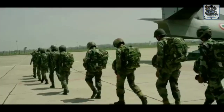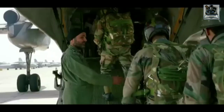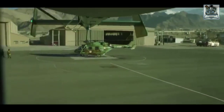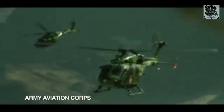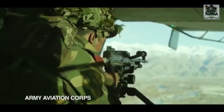Last but not the least is the Army Aviation Corps, also known as the Aviators. They provide a supporting role to moving elements on the ground and are actively involved in various operations like Siachen and in the northeastern parts of India. At present, the Indian Army flies attack helicopters which are administered by the Air Force but are directly under the operational command of the Indian Army.